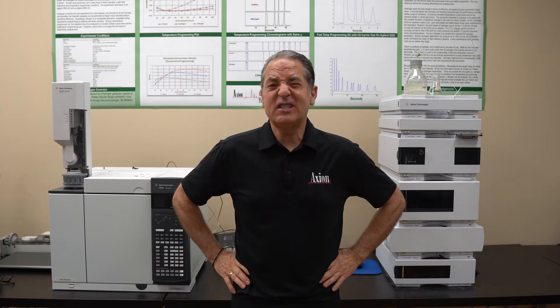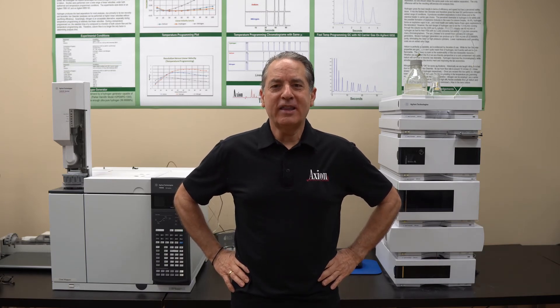So LCs, in a nutshell, $50,000 to $70,000. Put in a Mass Spec and you're going to take that up to about $200,000.